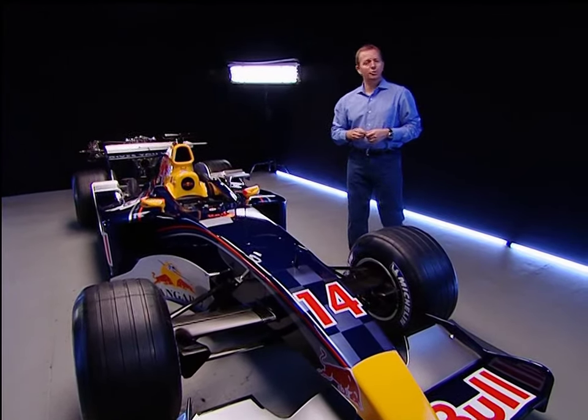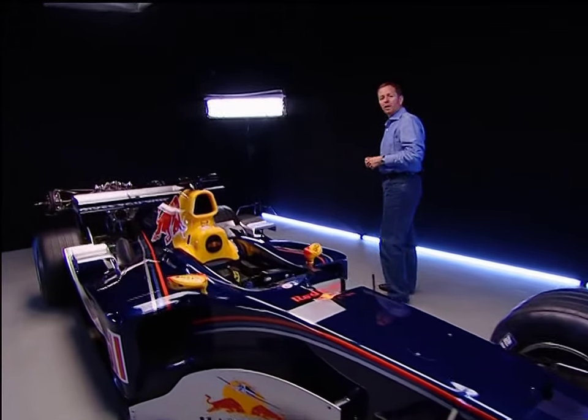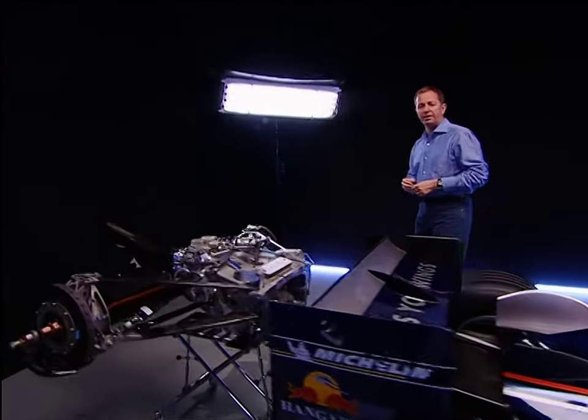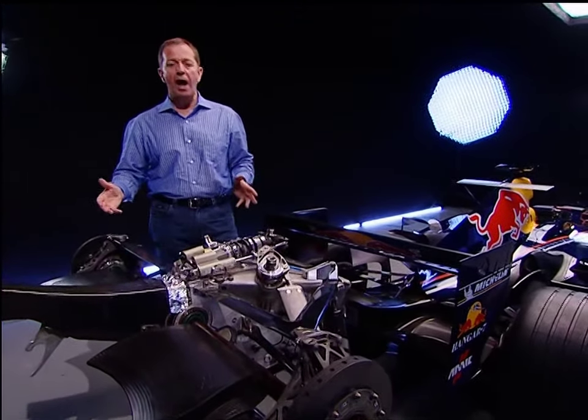The gearbox and differential are critical to the performance and design of a Formula One car. Unlike virtually all road cars, they're positioned right at the very back. The transmission designers face a number of very difficult challenges. Let's take a look at the whole creation outside of the car.